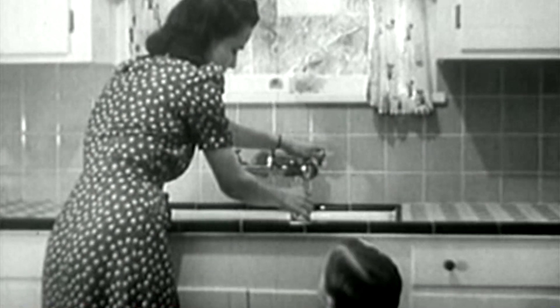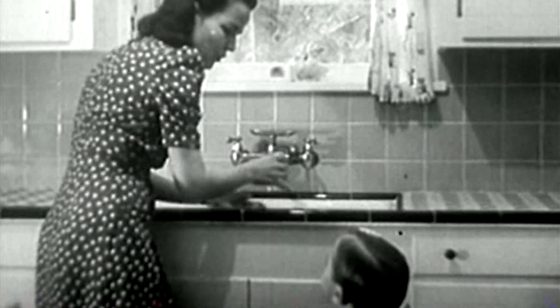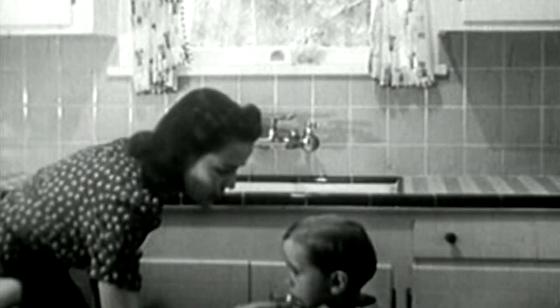Morrissey says kids should always still take their medicine. It's her job to make sure you don't accidentally take the remnants of someone else's.